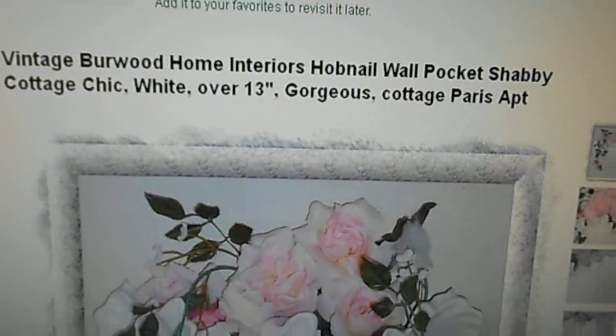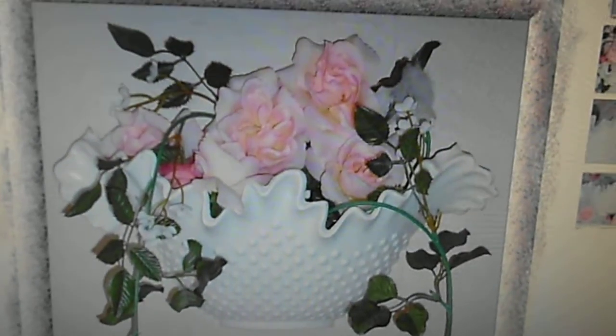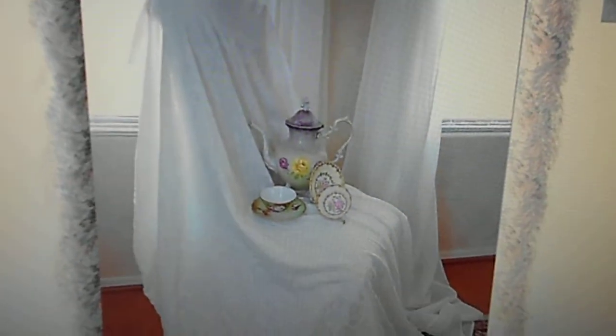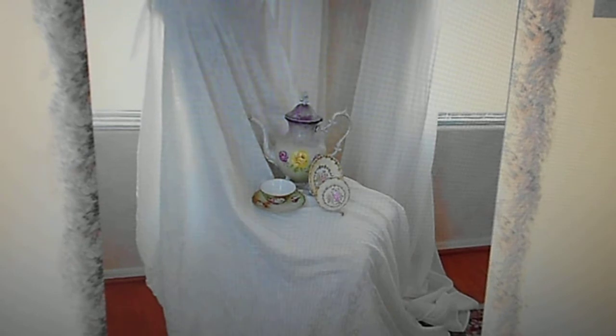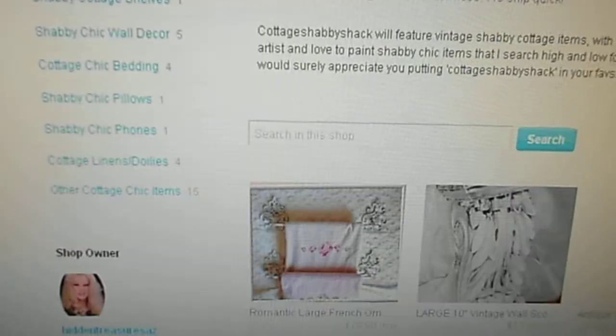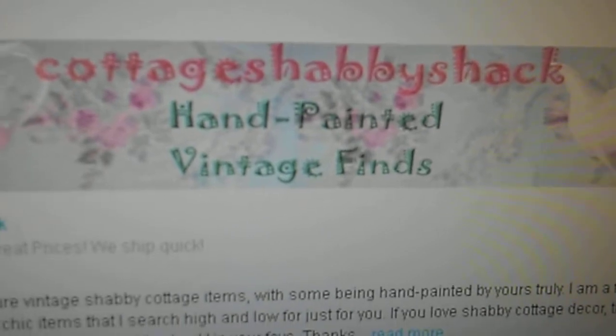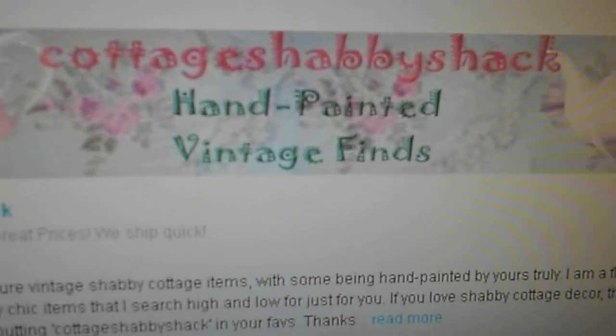I have a hobnail wall pocket that's vintage — I believe it's from the 60s or 70s. We have lots of things on Etsy I'm sure you will just love for your shabby cottage home. We have tablecloths and all kinds of things. So come visit me today at Cottage Shabby Shack on Etsy.com and see what treasures you will find.